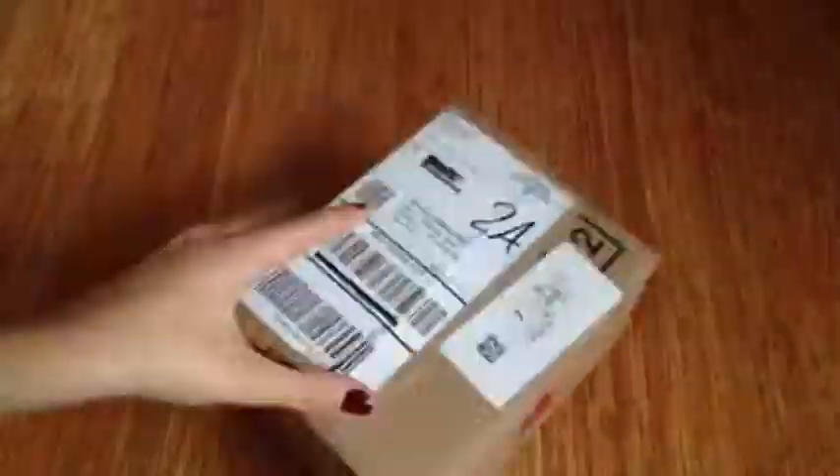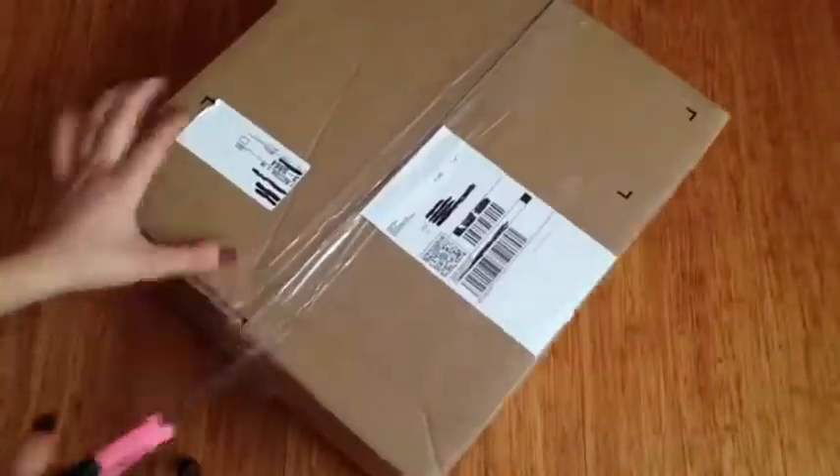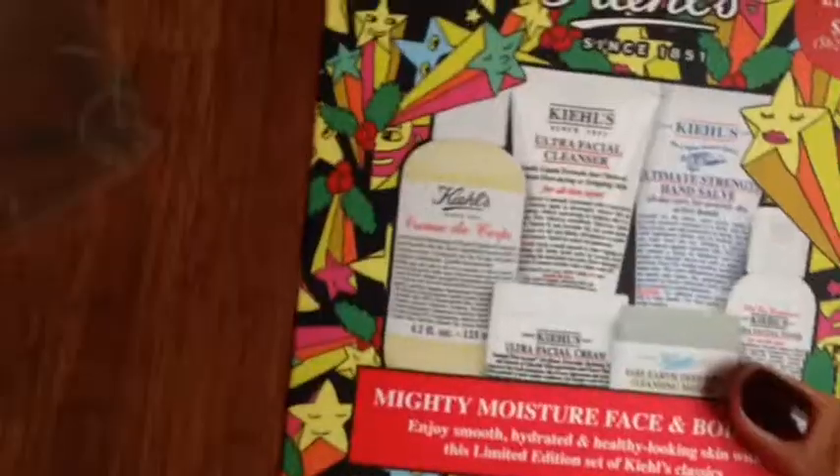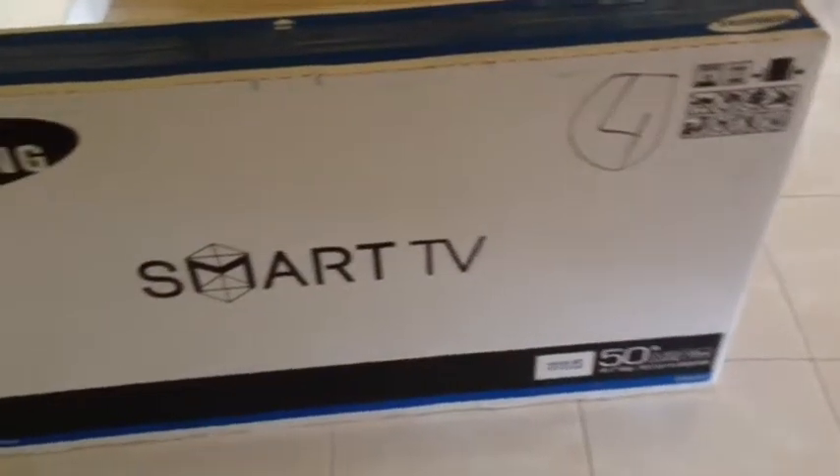Hey everyone! In today's video I'm going to be showing you all the online Black Friday deals that we got this year. I'm going to be leaving the times that I unbox everything in the links below to help you out. We're going to unbox a laptop, TV, video games, beauty products, shoes, and much more.